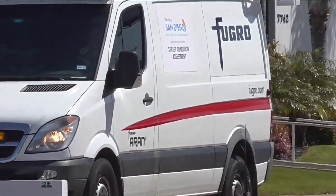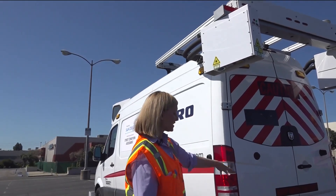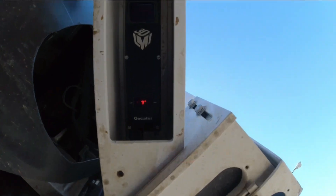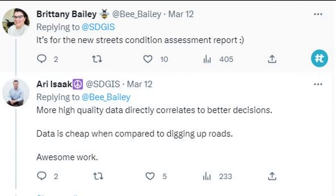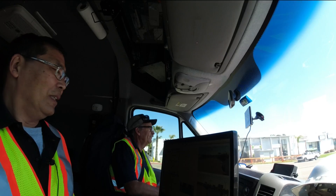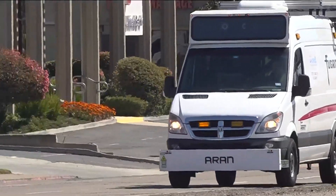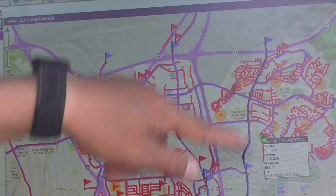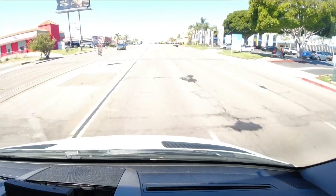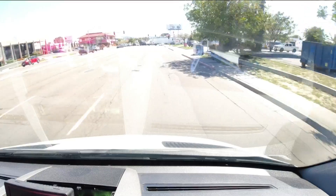So this is the condition assessment van — with lots of gadgets. These are actually lasers that are allowing us to capture potholes, cracks, and surface issues on the road. The reporter noticed the van on Twitter and got to work, hitting the pavement on Claremont Mesa Boulevard and mounting a camera inside the van to see how the city is wholesale mapping its 3,000 miles of roads. The van has cameras and lasers that measure the smoothness of the road — or not so smooth.